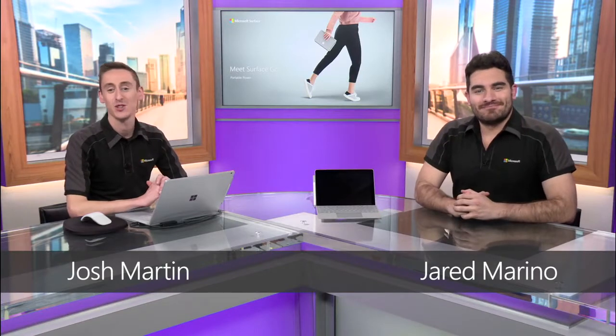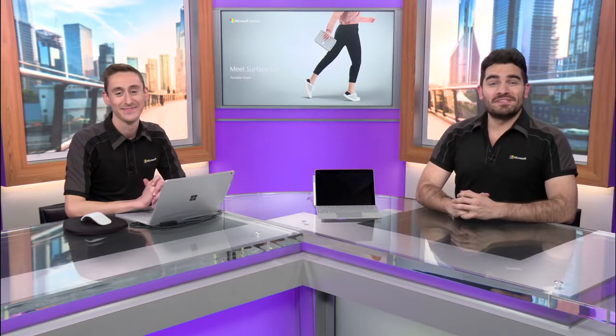Hi there, I'm Jared Marino. And I'm Josh Martin. We're with the Microsoft Surface team and we are astounded to show you the beautiful new and super adorable Surface Go from Microsoft.